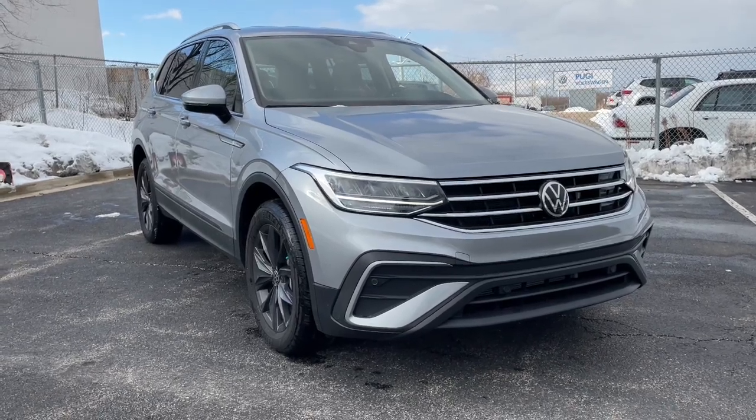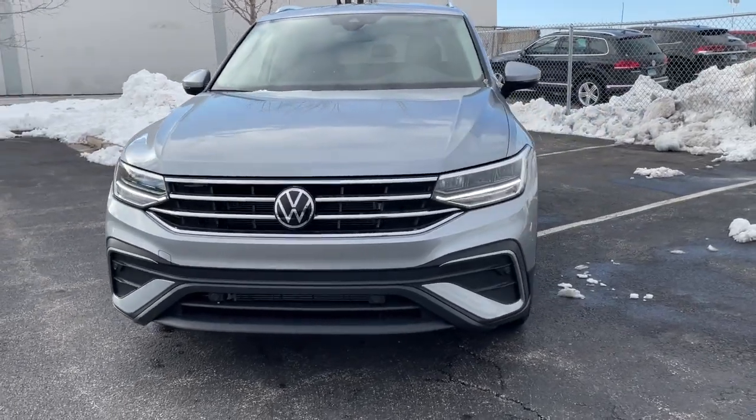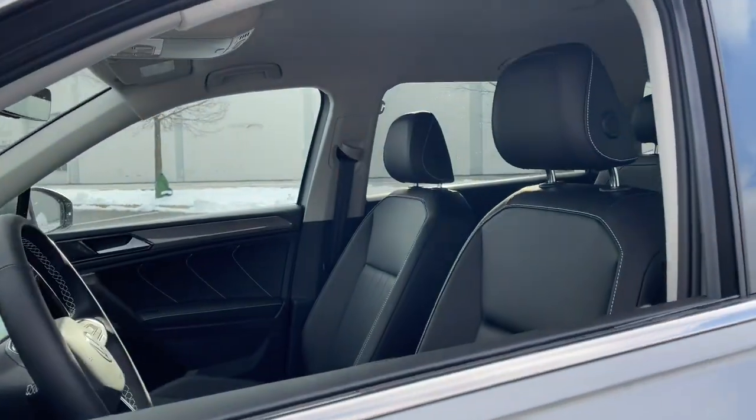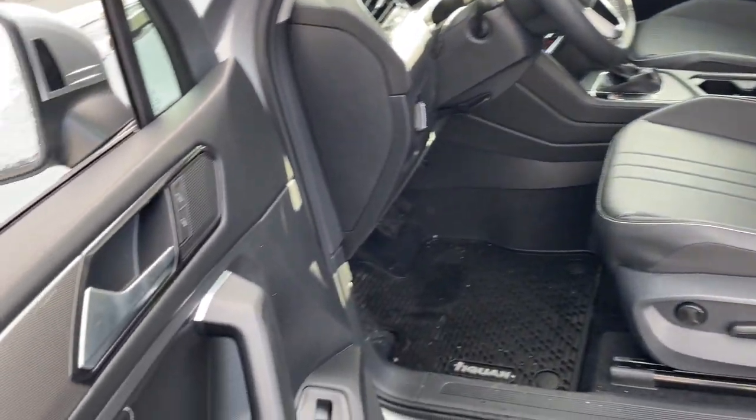Get acquainted with the 2022 Volkswagen Tiguan. Take a closer look at this Volkswagen Tiguan, the fuel-efficient compact SUV with standout flexibility. Available features like third-row seating and all-wheel drive let you enjoy even more of this crossover's capability.